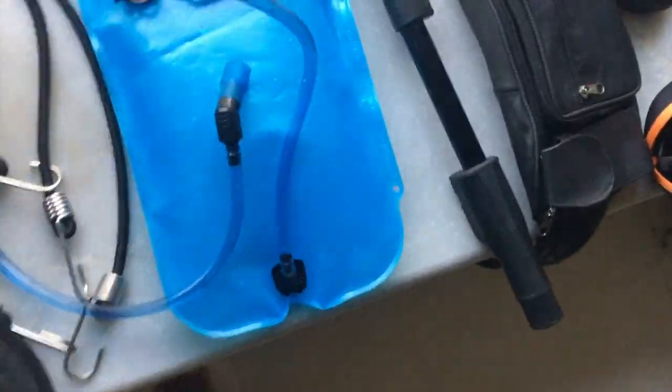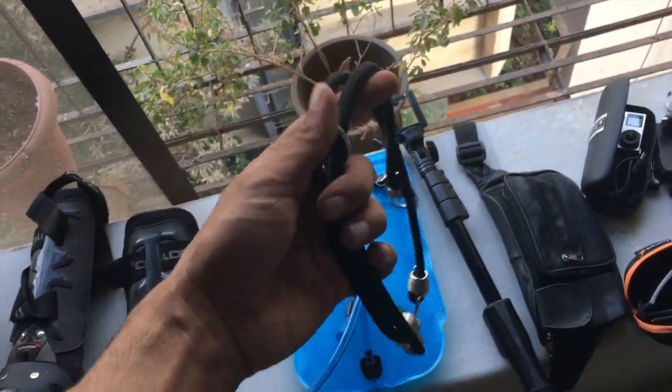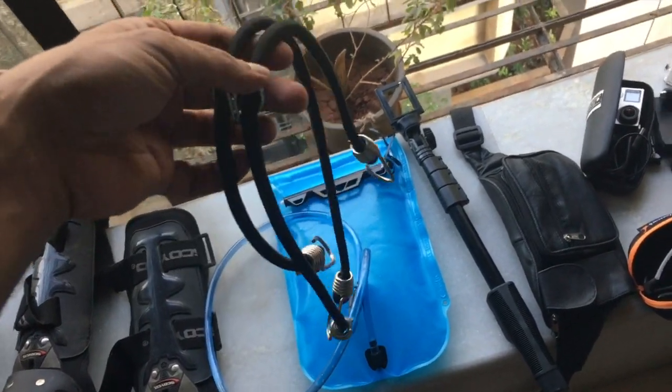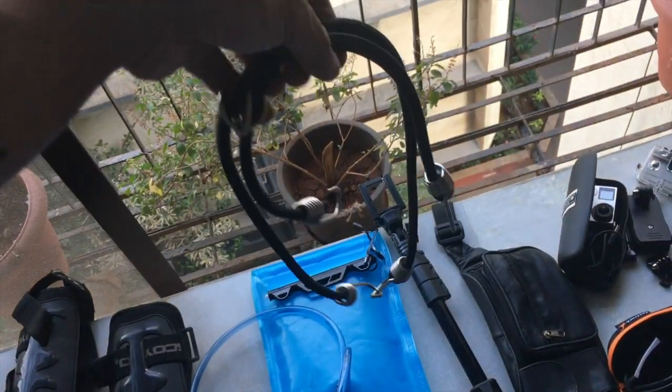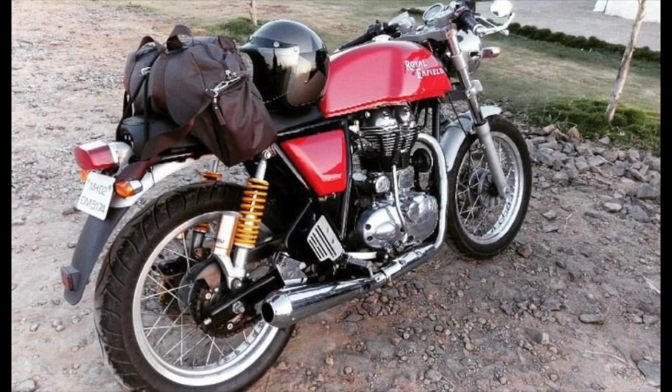This important thing I'll be using is this bungee cord — I've had it more than two years. Actually it's my father's; he used to always use it and now I have it. I've used it for Goa. If you can notice in that photograph, this is the same bag I was carrying to Goa.